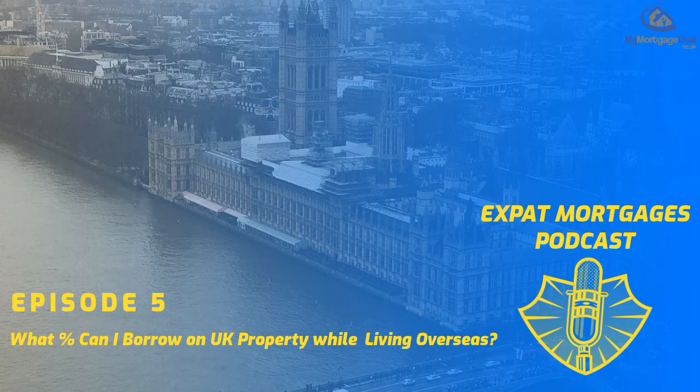Hi, Simon Murphy here, founder at MyMortgageDeal.co.uk. I'm here to help you buy, refinance or release equity from your UK property wherever you live worldwide. And in this episode I'm going to answer the question: up to what percentage can I borrow against the value of my UK property as an expat or even as a foreign national?